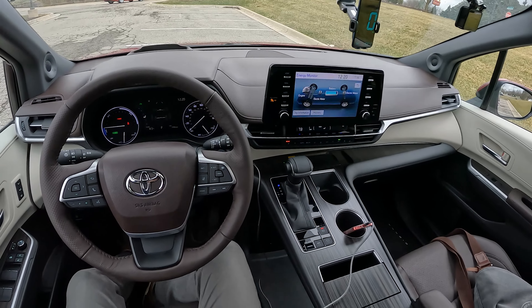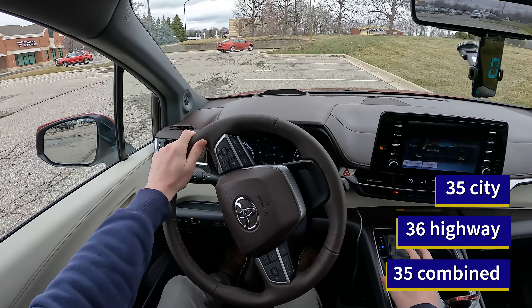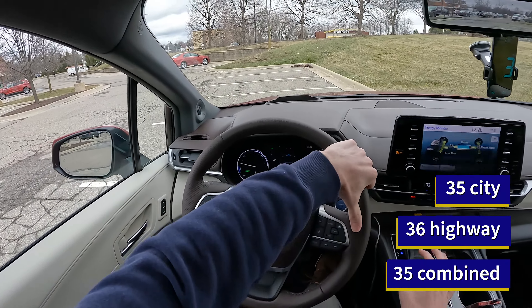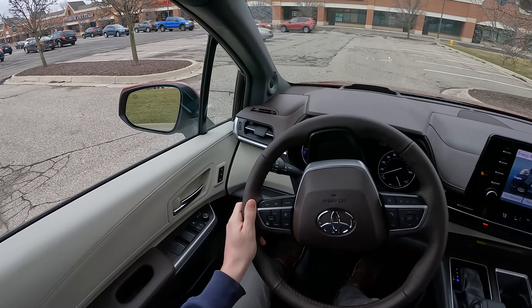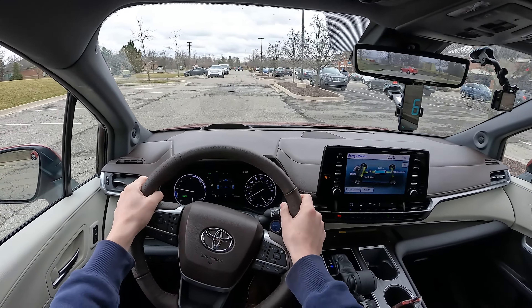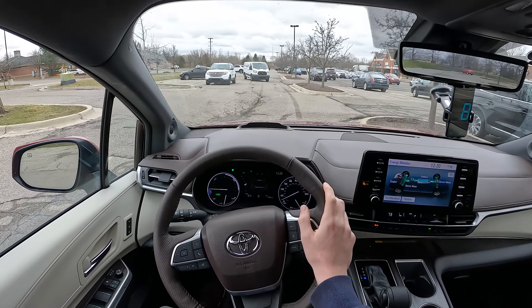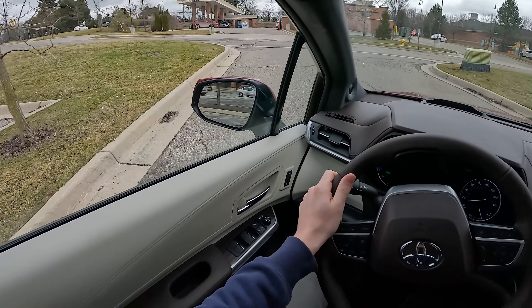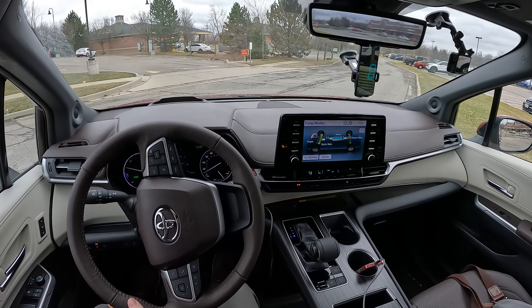So why do we do this test? The EPA's highway fuel economy test, which gives the Sienna 36 miles per gallon in all-wheel drive form, only averages 48 miles per hour. We know that people take their vehicles on long road trips, especially minivans, if you're going out to Disney World or something, and you'd like to know what sort of numbers you can realistically expect in the real world.